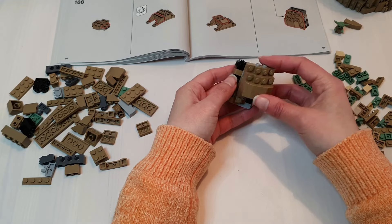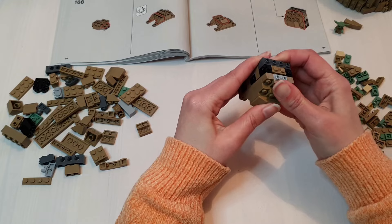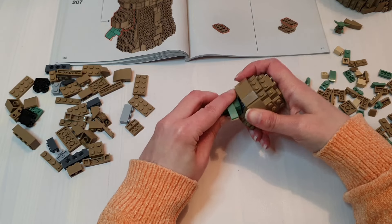The arms and hands come in their own bag. Despite being relatively small, they had some fun techniques with SNOT bricks to create the shape. Here you'll also add the ball socket for the articulated hands.